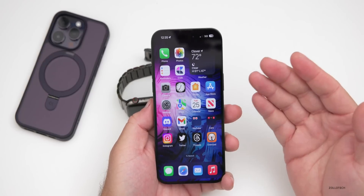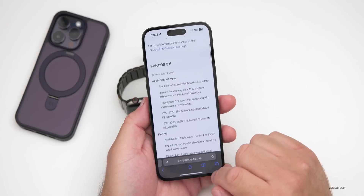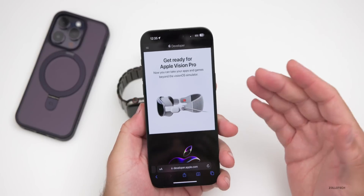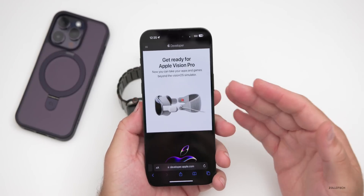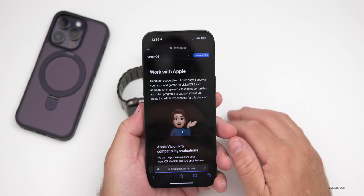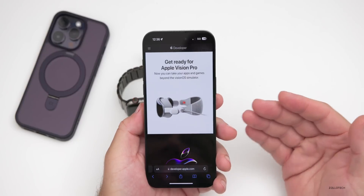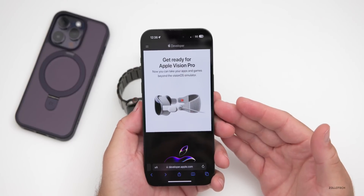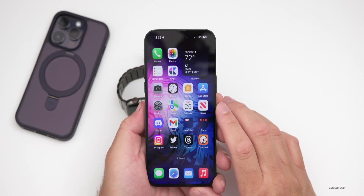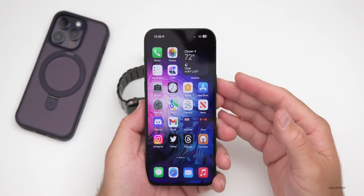Apple also showed off something new for developers — you can apply for Apple Vision Pro developer units. If you're a developer, go to developer.apple.com and you'll see 'Get Ready for Apple Vision Pro.' You have to apply, they'll loan you one, and then you'll have to send it back. It's fairly secretive. You'll have the chance to use it and develop apps for it, though it won't release to the public until early next year at $3,500.